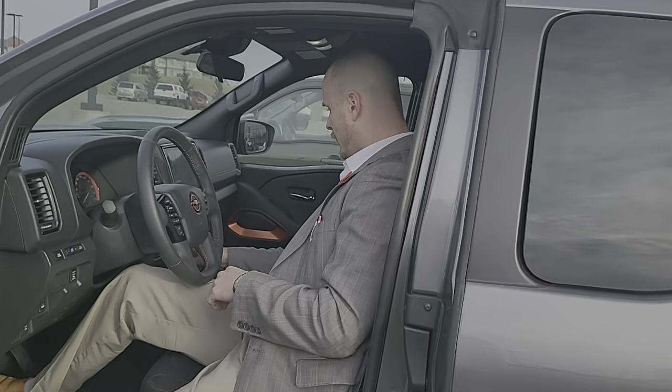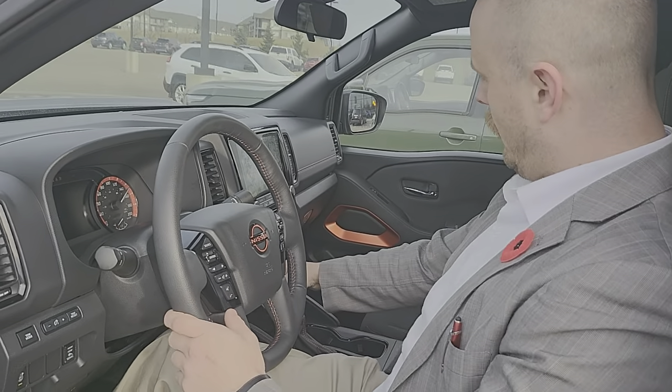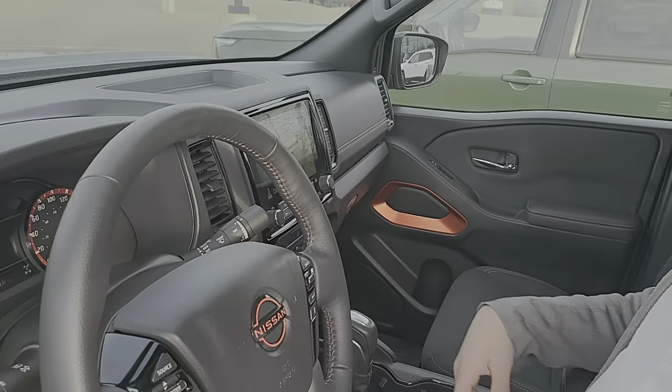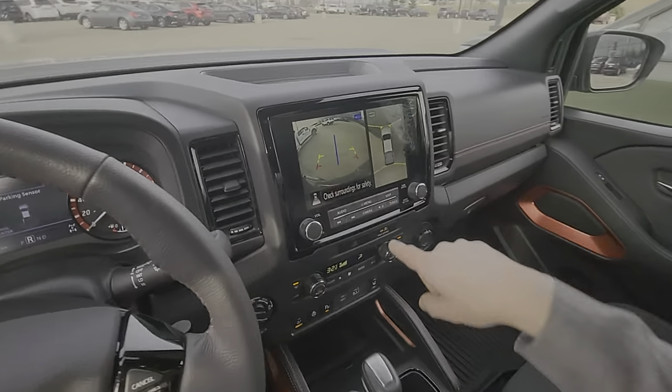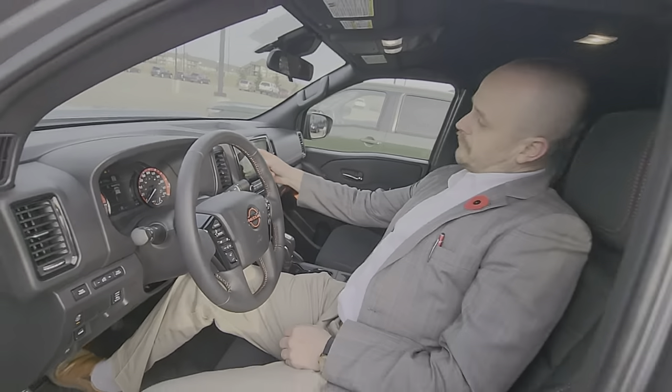Pretty typical from what your friend had. It does have the power seats, heated steering wheel, heated seats, and the dual climate control as well. You'll have the backup camera on there, and obviously all your different tone modes as well.